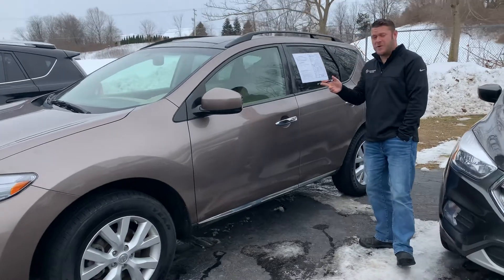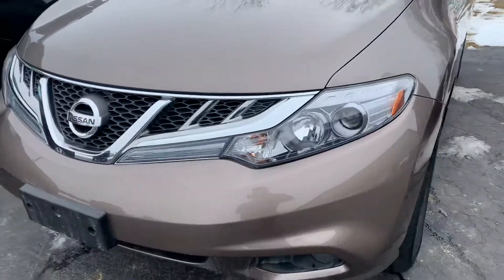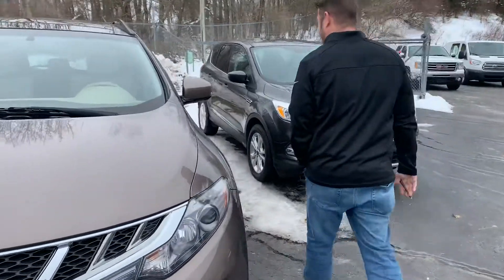Hey guys, got another beautiful one here for you. This is a 2012 Nissan Murano. Guess what the mileage is? I know what you're gonna say — it's 2012, probably over 100? Absolutely not. It's only got 58k on it. Can you believe it?